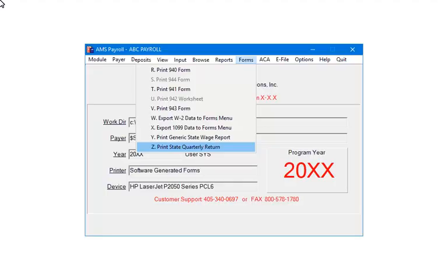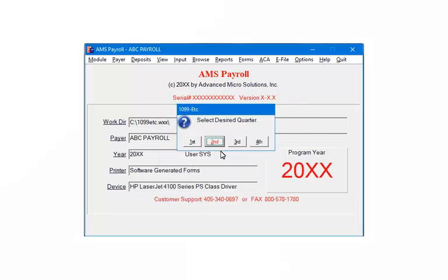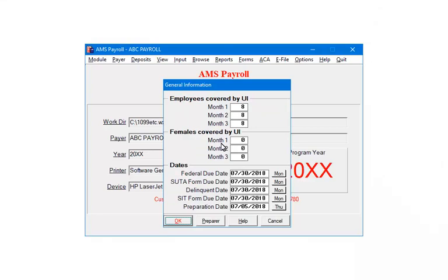To begin, open the payer in AMS Payroll and select Forms, then Z, Print State Quarterly Return. You will be able to print the Illinois information for your records. Select the printer mode and print preview, and click Next. Select the quarter. Enter or edit the general information as needed. Click Preparer.